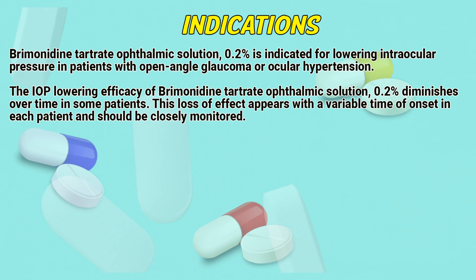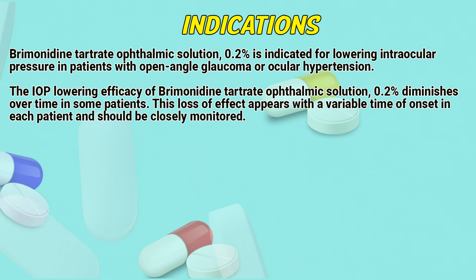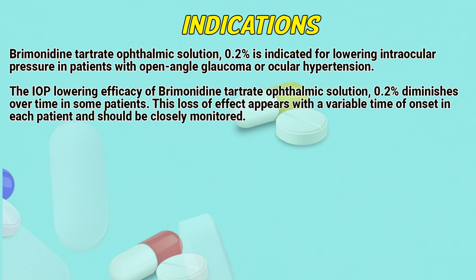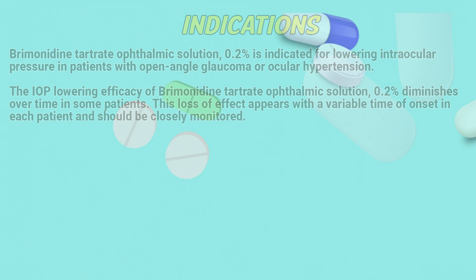Indications: Bremond in touch rate ophthalmic solution 0.2% is indicated for lowering intraocular pressure in patients with open-angle glaucoma or ocular hypertension. The IOP-lowering efficacy of Bremond in touch rate ophthalmic solution diminishes over time in some patients. This loss of effect appears with a variable time of onset in each patient and should be closely monitored.